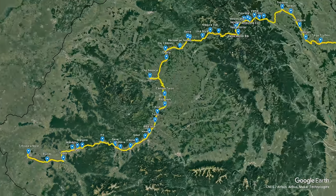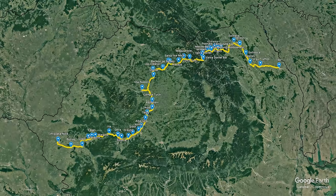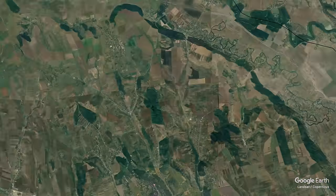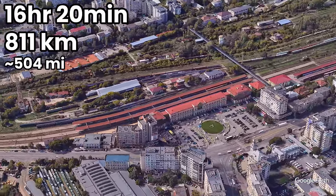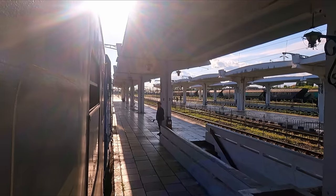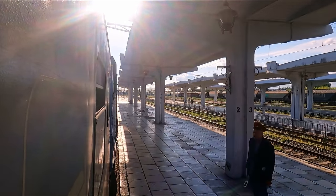We'll be crossing most of Romania today, heading east and north to Cluj-Napoca, before reversing out and continuing the journey through to Iași. Journey time is scheduled to be 16 hours and 20 minutes, covering 811 kilometres, or about 504 miles. The train departs on time at 18:02, beginning its epic voyage across Romania.